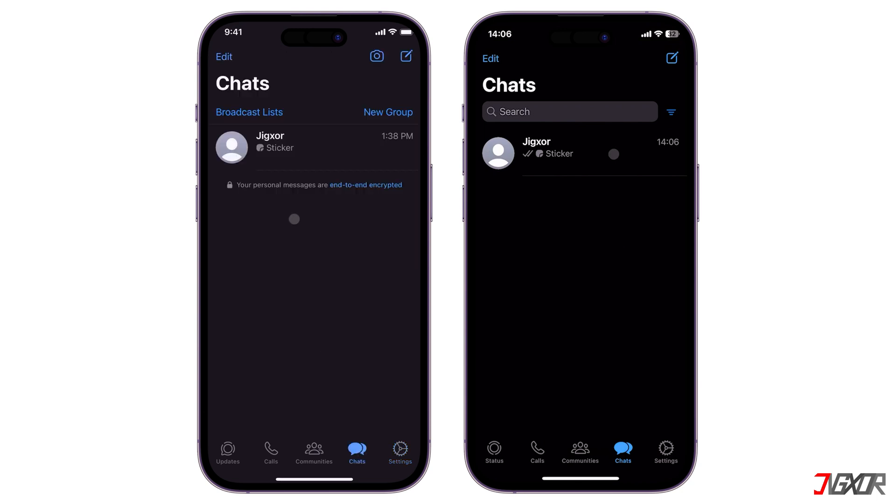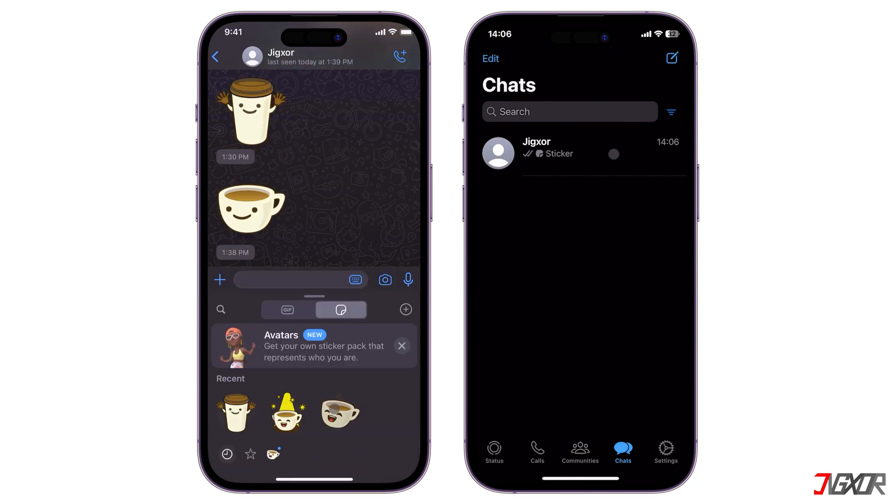Any changes you make on your primary phone, and vice versa, are synced across all your linked devices.